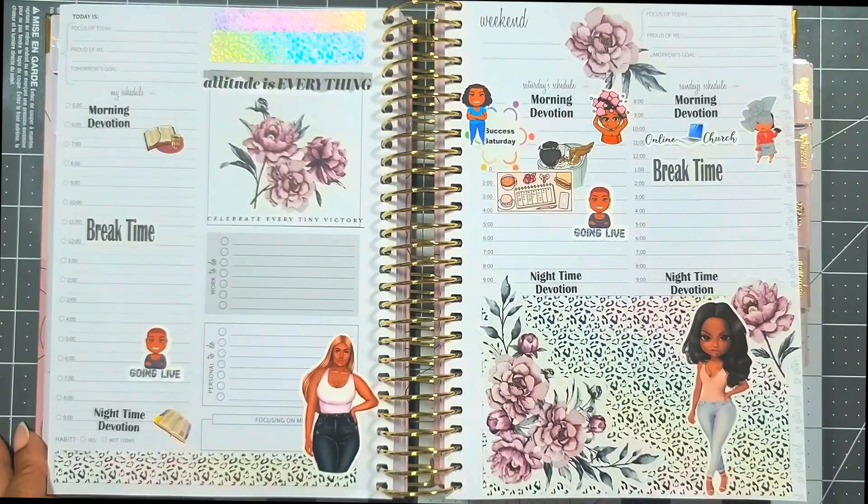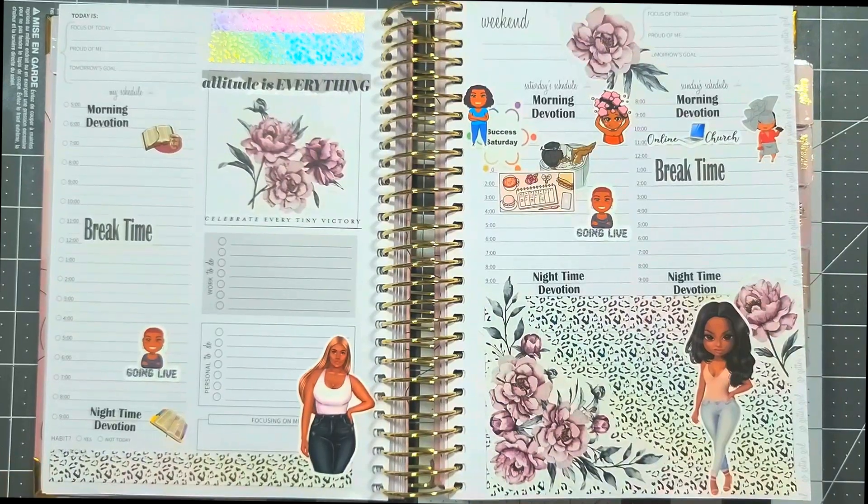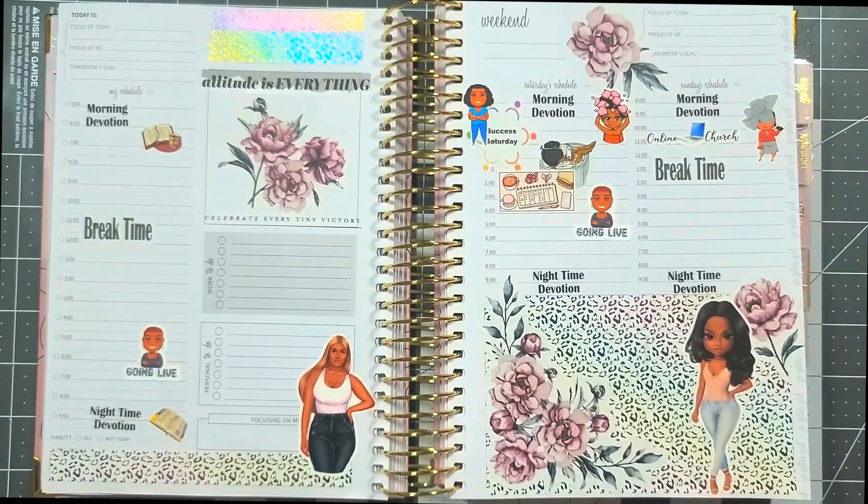I may put something on the bottom where the girl's standing on the weekend, because it seems a little empty. But other than that, these are my layouts — they look cute and are aesthetically pleasing when you open it up each day. Comment below and let me know your planning style — do you like to use icons to indicate certain tasks or appointments? If you haven't already, hit that like button, and if you're new, hit subscribe and the notification bell to become part of the Vin Vaughn Alley family. Be blessed, everyone!